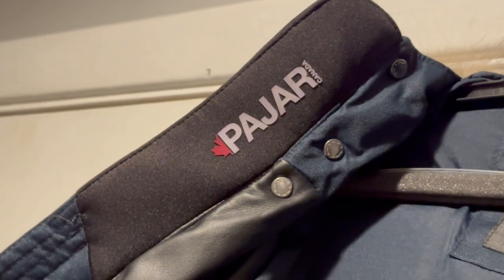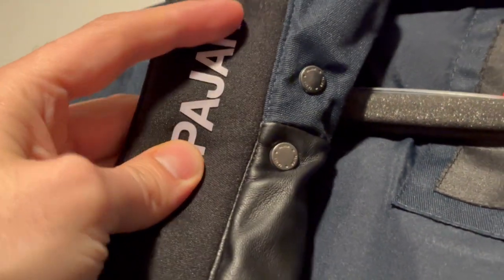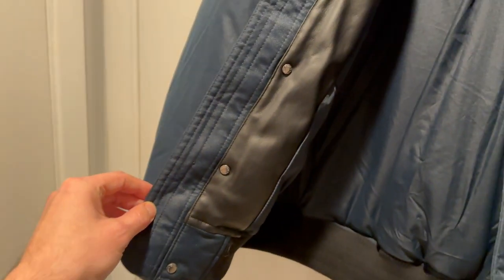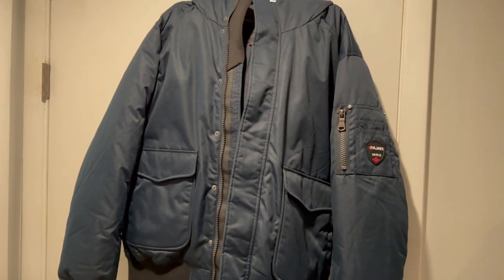The inside collar has a really nice 3D printed Pajar logo on the inside, which makes it a little bit low key — I thought that was a really nice touch. On the other side, you'll see another generous portion of that butter-soft leather on the inside, which really helps keep you warm when the wind starts blowing. It goes all the way from the bottom of the jacket all the way up to the top of the collar.